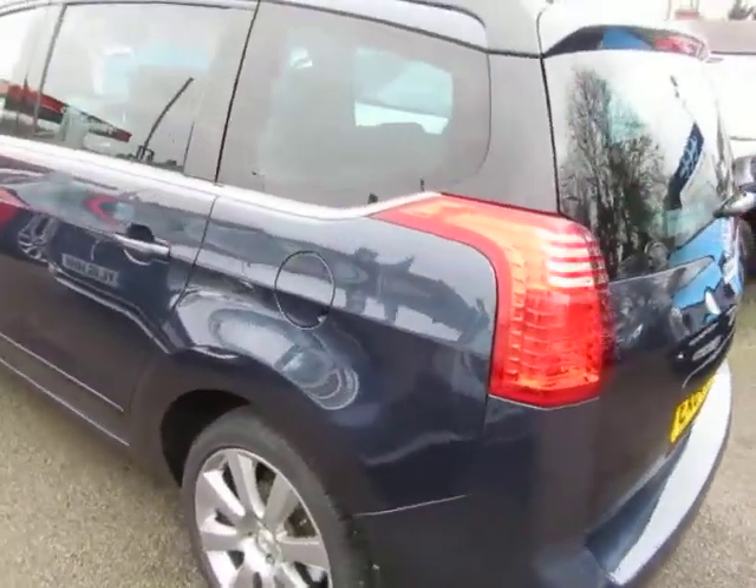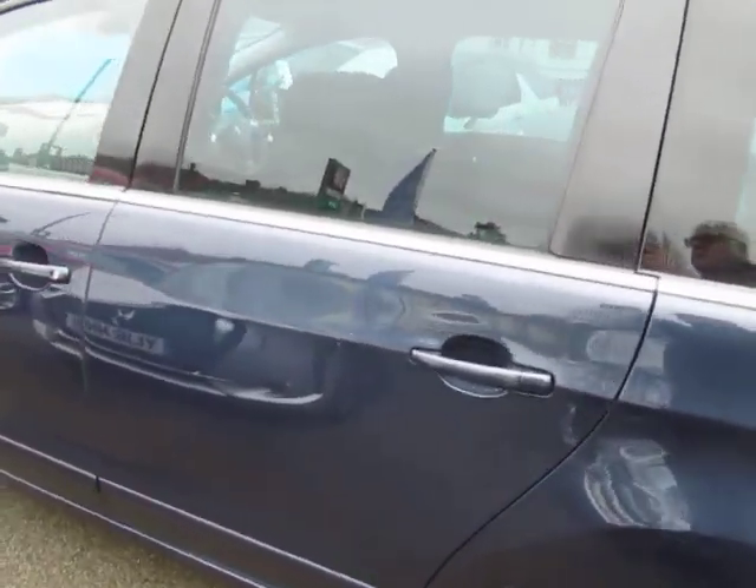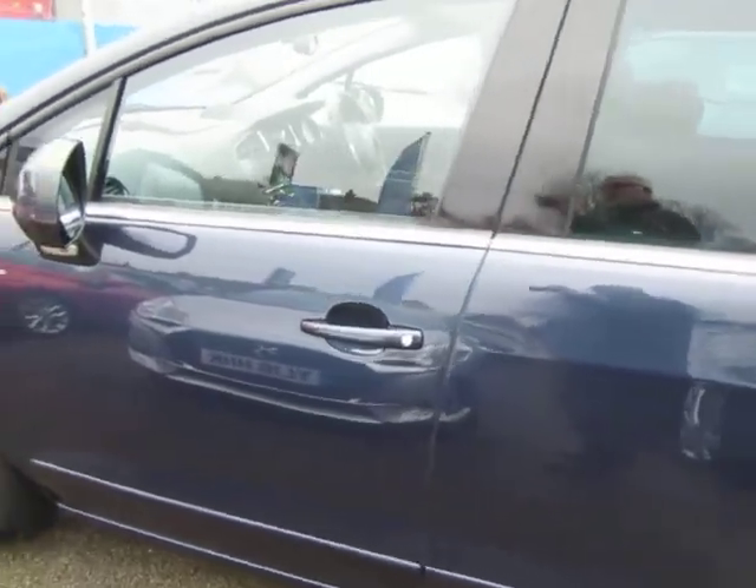If you want to take a look on the inside, we've got a 360 view shot there, so it gives you a look at the inside. It's well presented both inside and out.